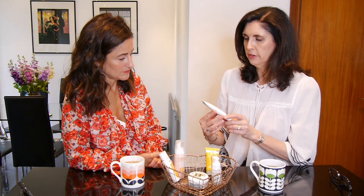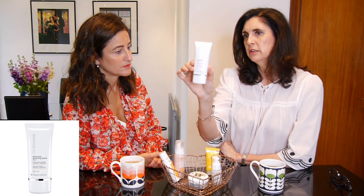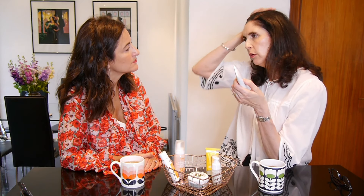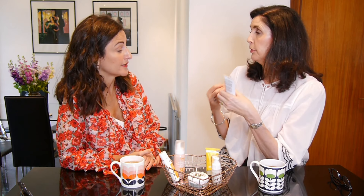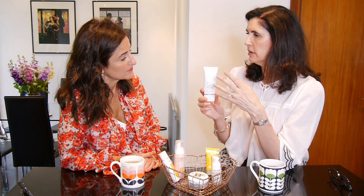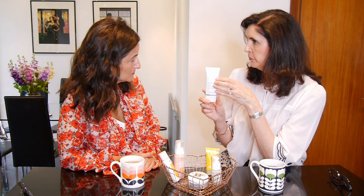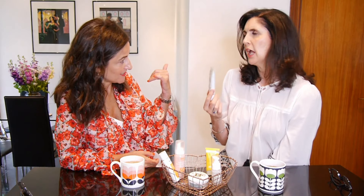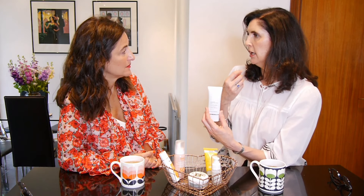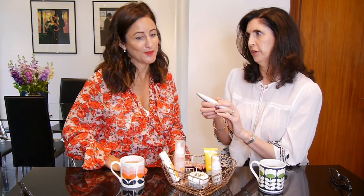This is a product I've been using for the last two months — it's Teoxane. Teoxane is a company based on hyaluronic acid fillers; they've researched it heavily and injectables are their main business, but they've brought out a skincare line. It has an ingredient called Resilient Hyaluronic Acid, which means it doesn't break down in the skin quickly. Hyaluronic acid comes in different molecular weights — some go straight into the skin, others stay on the surface, plumping it and keeping moisture.